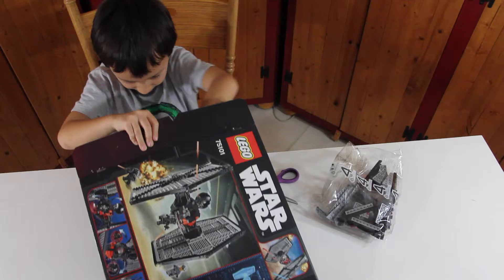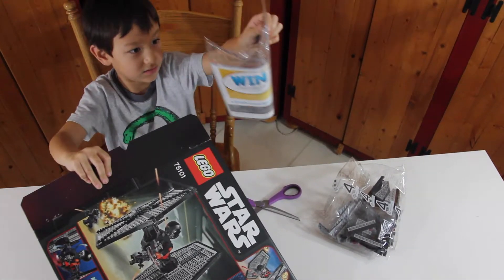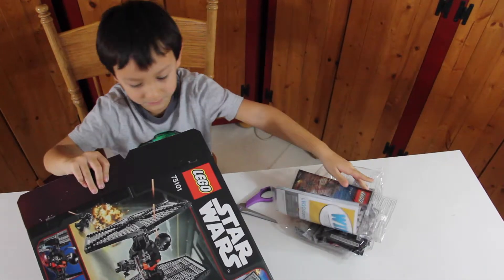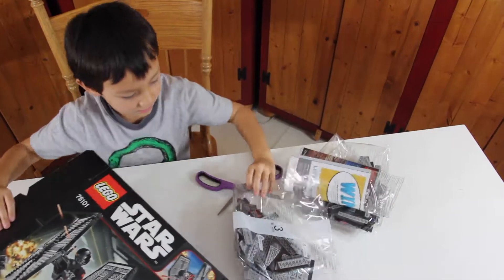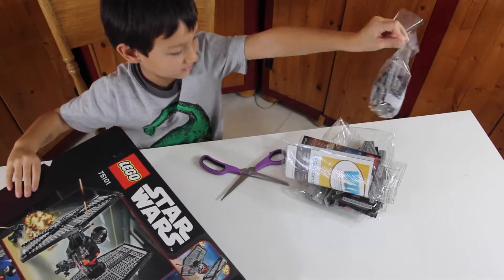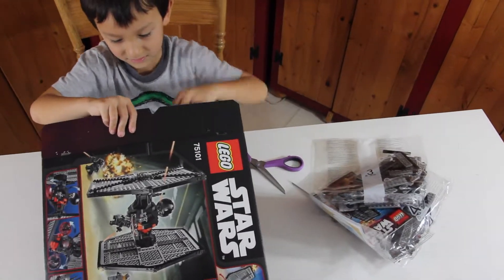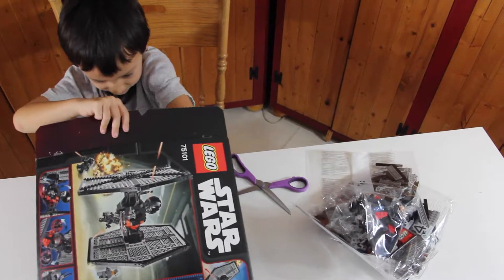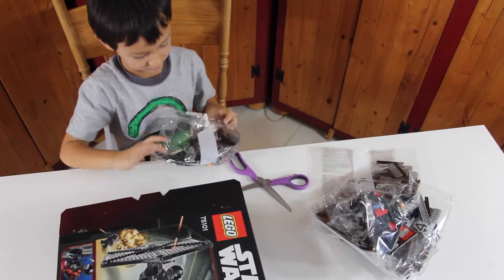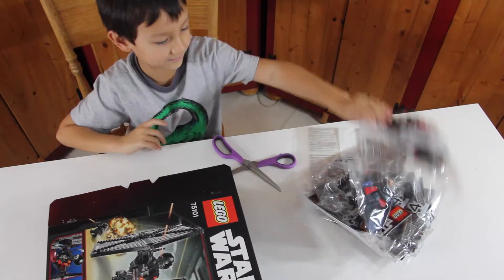Bag 4. Big instruction booklet. Bag 3. Bag 2. Bag 5. Bag 2.